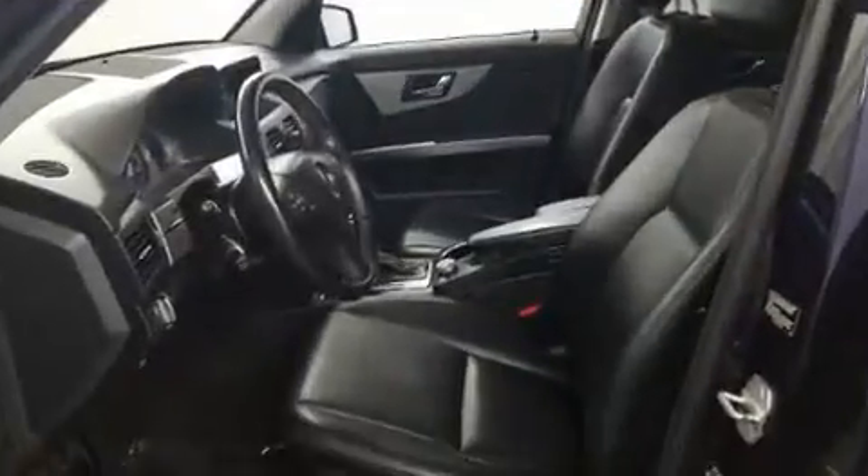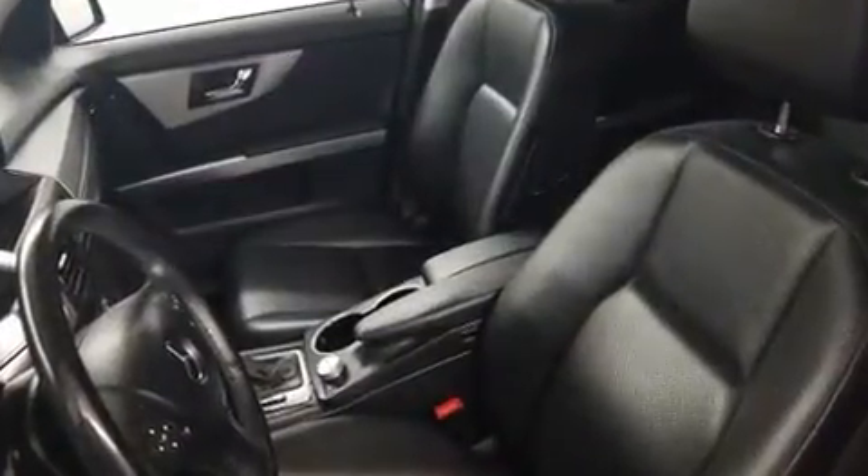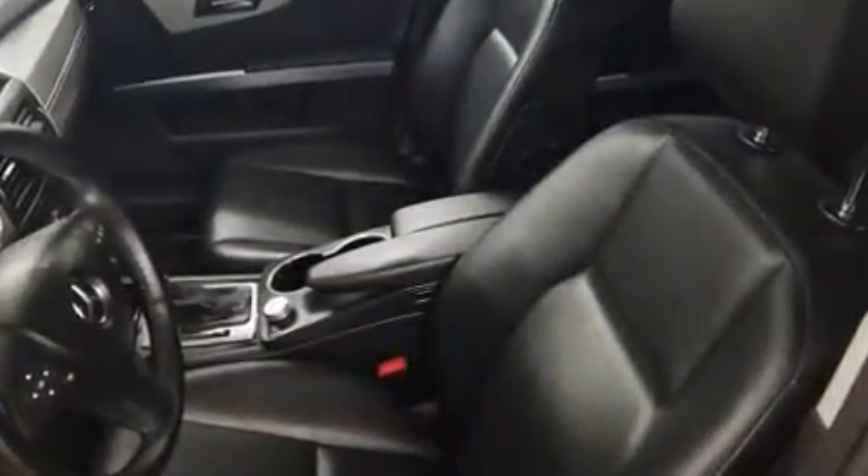Mercedes-Benz ensures the safety and security of its passengers with equipment such as dual front impact airbags, head curtain airbags, traction control, brake assist, anti-whiplash front head restraints, ignition disabling, and four-wheel disc brakes with ABS.